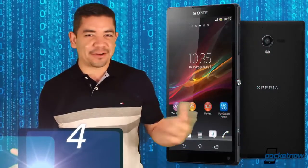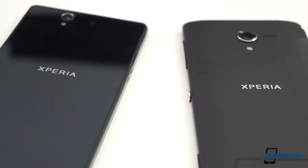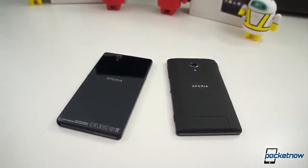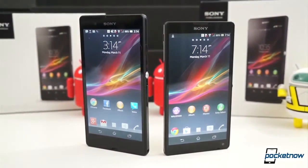Number 4: either the Sony Xperia Z or the Sony Xperia ZL. Both devices are pretty much twins and they are beautiful and greatly designed. The Sony Xperia Z is waterproof, glass-on-glass, 5 inches, 1080p, with a 13.1 megapixel camera, and it had a great review.